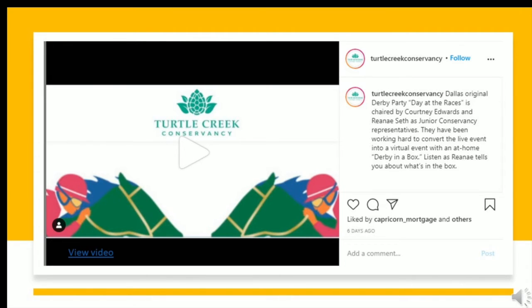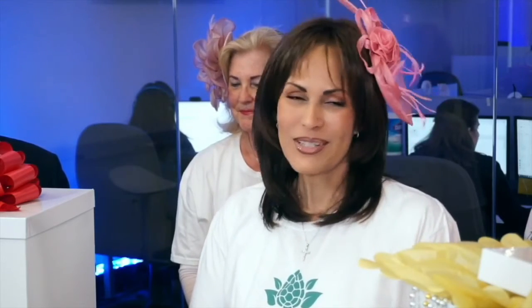Include videos from your auction chairs inviting people to purchase tickets. Here's a video from a recent event: 'We're getting down and Derby on the show today, and to talk about that, our good friends from the Dallas Magnolias — Dr. Carla Russo.' 'Absolutely, we are so happy to be here. The Dallas Magnolias support various charities here in town, and one that we're so excited about is the upcoming Day at the Races in support of the Turtle Creek Conservancy — the oldest Kentucky Derby event here in Dallas.'